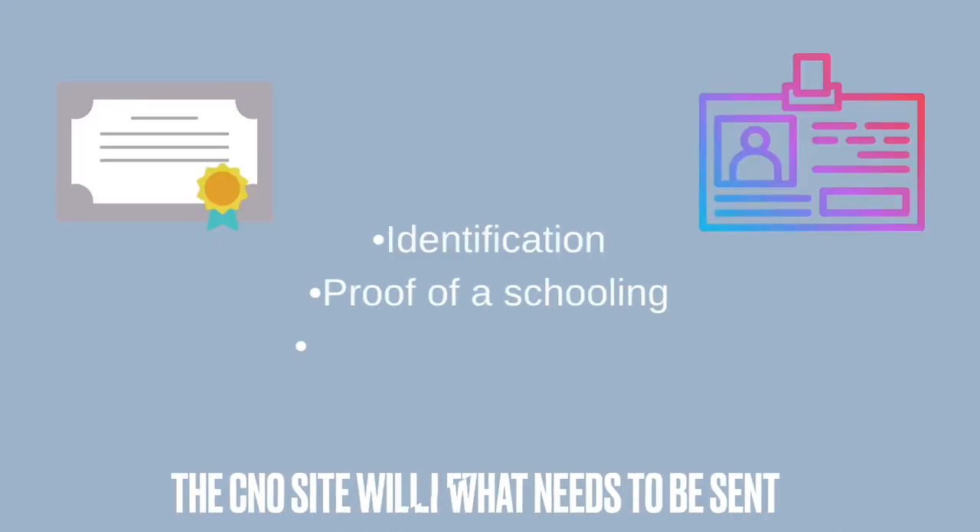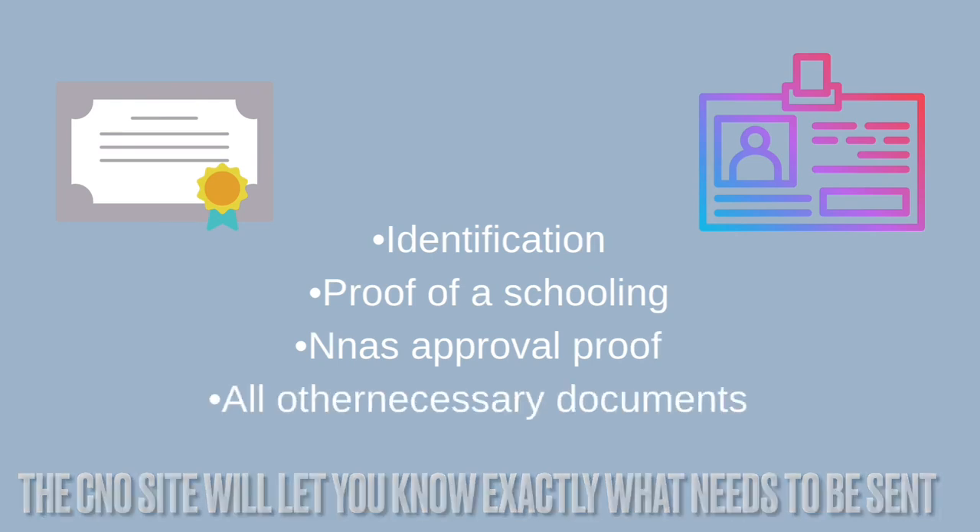Once everything has been approved, it's time for you to register with the body of the province you want to work in. For example, if you want to work in Ontario, you go to the CNO — the College of Nurses of Ontario — website and apply to register. This first step involves sending in all the necessary documents: your name, ID, schooling papers, and the approval papers from the NNAS proving you are qualified to work in Ontario as a nurse. That initial application will cost a fee depending on the province.